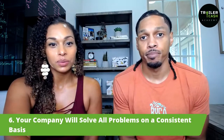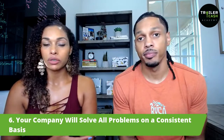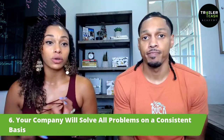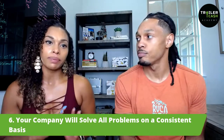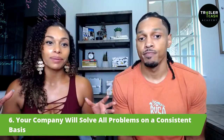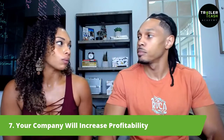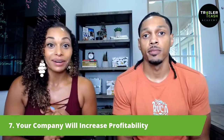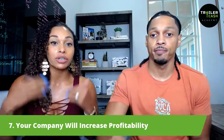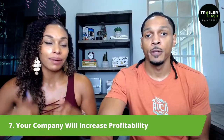Number six: your business will solve all problems on a consistent basis. When you have the systems, it's all about consistency. Now you're not just working in your business looking at clients — you're actually working on your business to make sure the machine we're building is running efficiently and well. And lastly, number seven: your company will increase profitability — because you're faster, you're better, you're able to communicate with the teams, and you're able to do more deals with less effort, which is going to increase that bottom line.